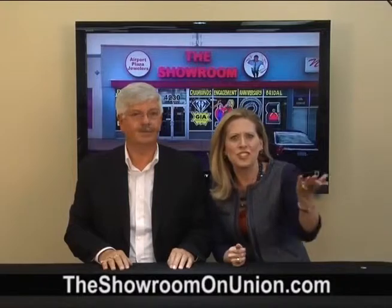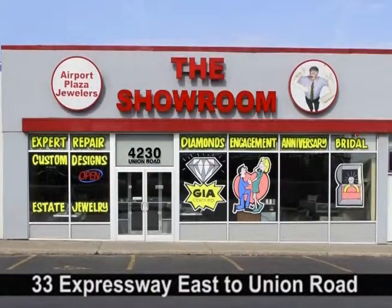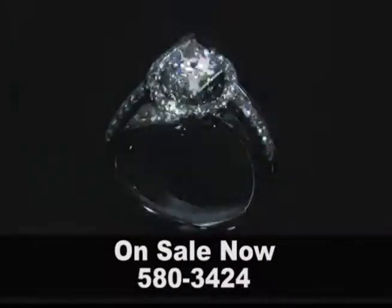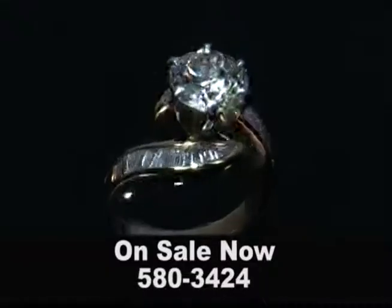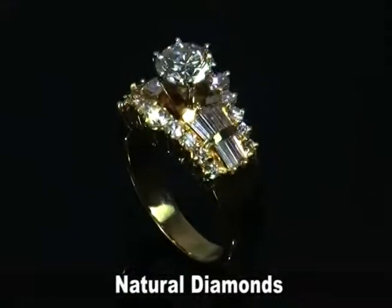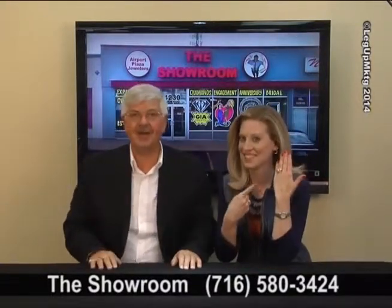Don, you call that a show-off? How about the dazzling diamond deals we're showing off at the Showroom on Union? Diamond engagement rings, diamond bands, diamond anniversary, diamond fashion — diamonds, diamonds, and more diamonds. All at a fraction of the pricey stores. Buy with confidence, because all Showroom diamonds come with a Gem Lab certificate as requested, guaranteeing natural diamonds of value. Don't forget, we feature GIA certified diamonds. Showing off great diamonds and great deals every day at Airport Plaza Jewelers, the Showroom on Union.